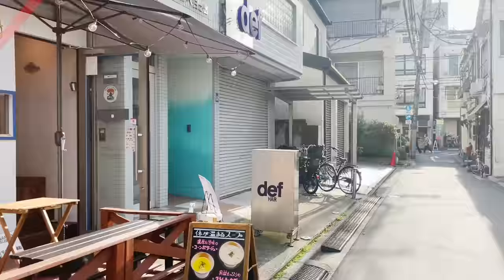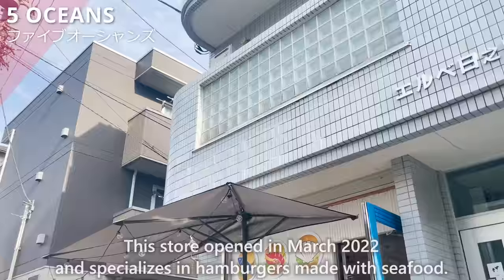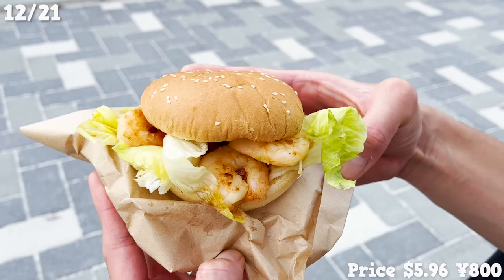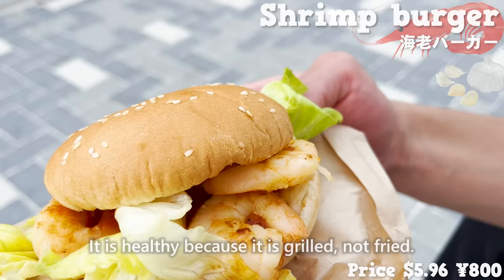Next, we'll introduce Five Oceans, which opened in March 2022 and specializes in hamburgers made with seafood. The shrimp burger has four garlic shrimp in it. It's healthy because it's grilled, not fried.